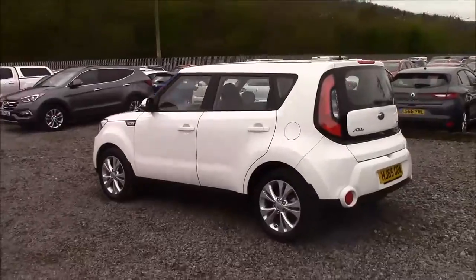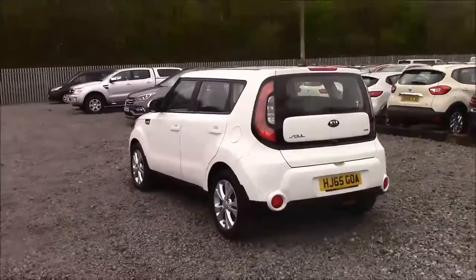As you walk around the vehicle, you'll see this car comes with alloy wheels. We have black body bumpers, and it also comes fitted with a heated rear windshield.